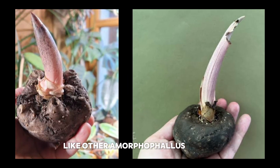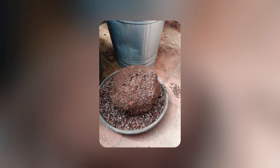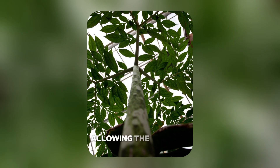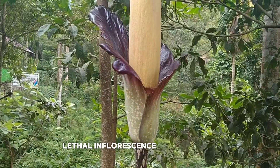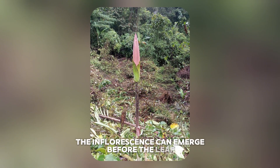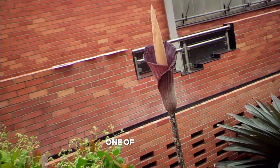Like other Amorphophallus species, Amorphophallus gigas grows from an underground tuber which can weigh several kilograms. This tuber acts as a nutrient storage organ, allowing the plant to survive long periods of dormancy before producing its gigantic leaf or inflorescence. Interestingly, the inflorescence can emerge before the leaf, making it a dramatic sight when it suddenly appears in the forest like a towering alien structure.